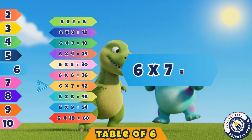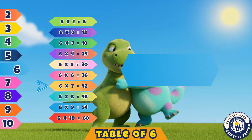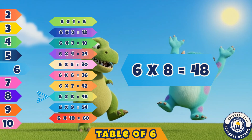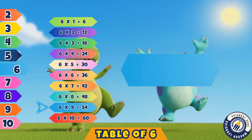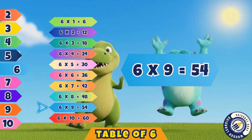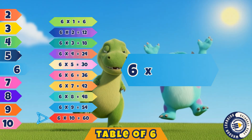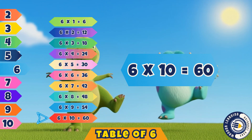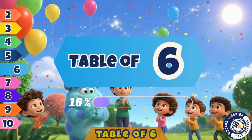Six sevens are forty-two. Yes, forty-two. Six eights are forty-eight. That's right, forty-eight. Six nines are fifty-four. Yes, fifty-four. Six tens are sixty. Correct, sixty. Great job, kids, you learned the tricks. Now you've mastered the table of six.